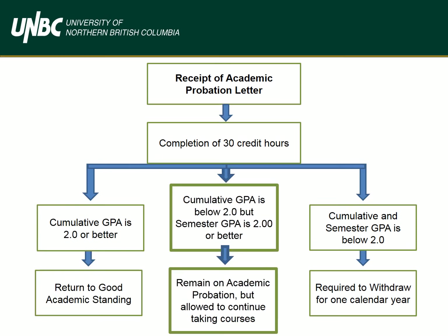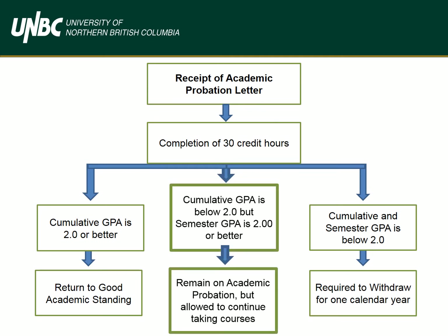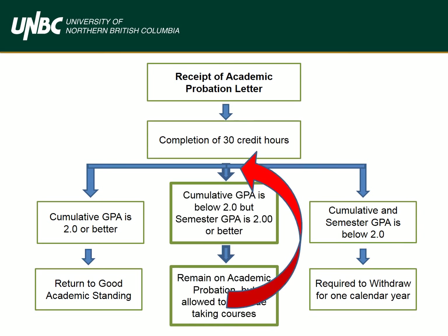If you're in Category 2, you're going in the right direction. Your cumulative GPA is still below a 2.0, but your semester GPA is a 2.0 or better. You'll still be on academic probation, but you'll be allowed to continue taking classes. Hang in there — by consistently picking away at your GPA, your cumulative GPA will also improve. You got this! Note that your academic standing will be reassessed every semester, so if your semester GPA and cumulative GPA are both below a 2.0, then the next category will apply.